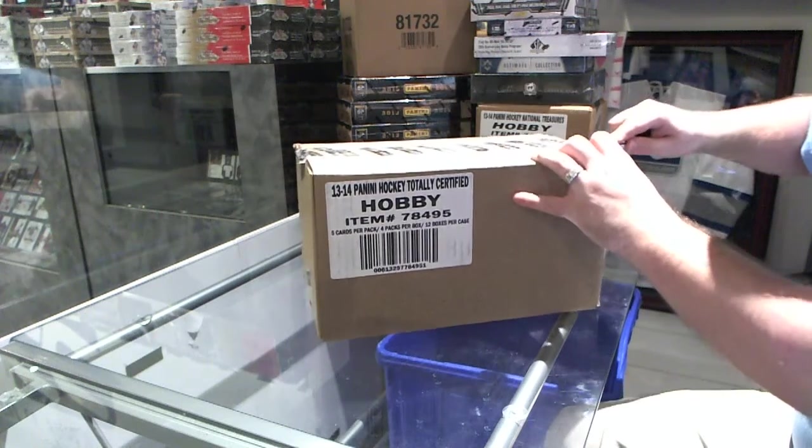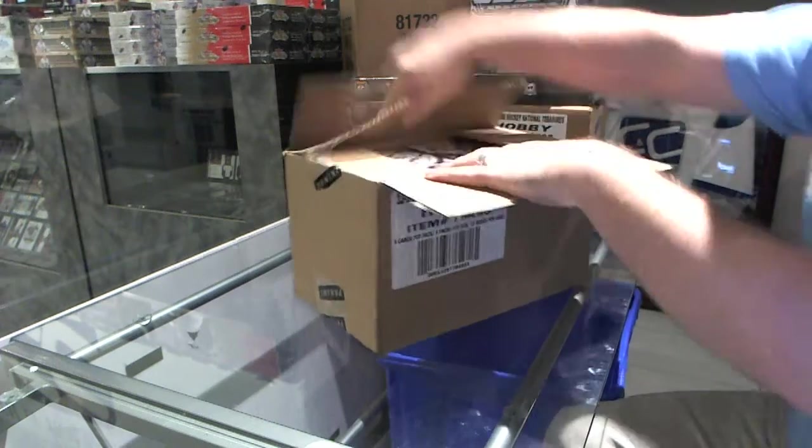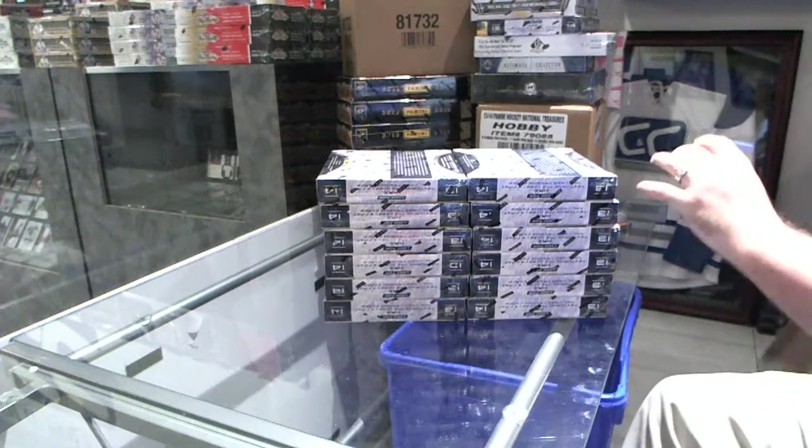Here we go! CNC Group Break Number 4033. We have the Totally Certified Case. Good luck, good luck, good luck!